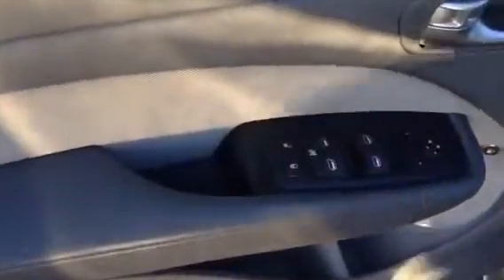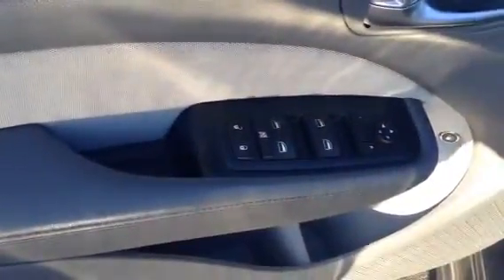Right here you can have all your power options — your windows, your locks, your mirrors — easily accessible. You're not worrying about rolling it up by hand or anything crazy like that.